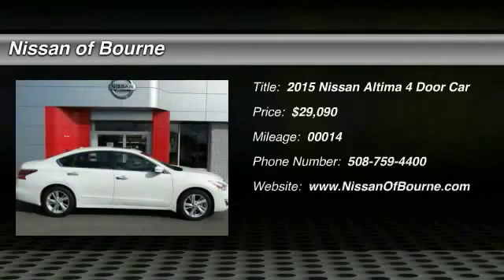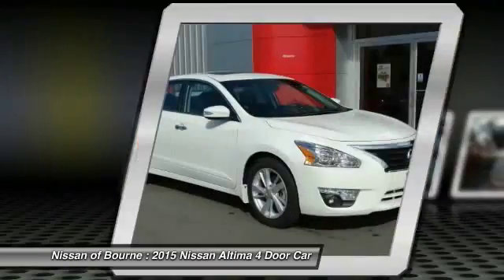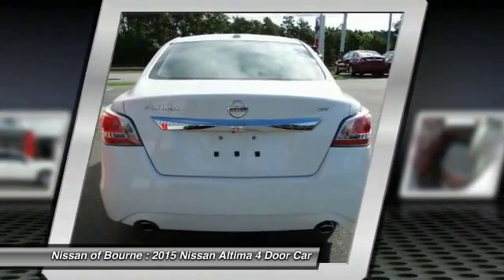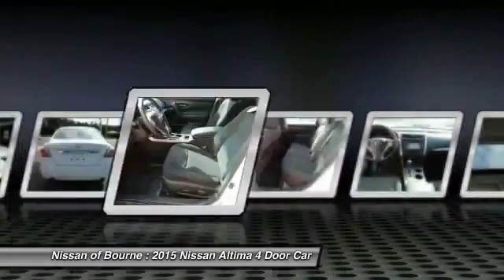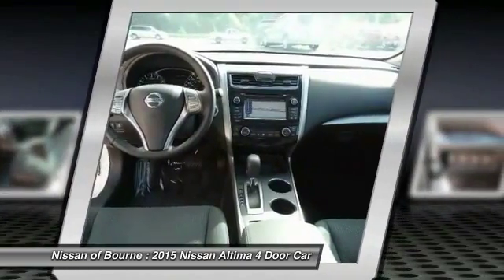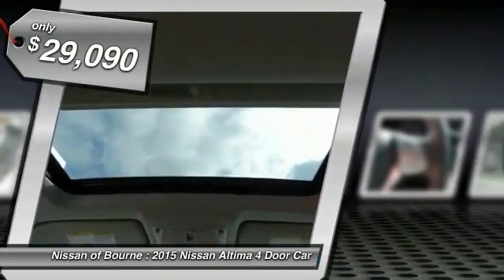The 2015 Altima. The Nissan Altima offers advanced features to make life easier, including push button ignition, which comes standard. Combine that with a powerful V6 or efficient four-cylinder engine, six standard airbags and over 5,000 quality and performance tests, and you'll see the Nissan Altima is made to drive and built to last, and is priced below $30,000.